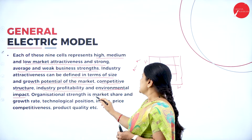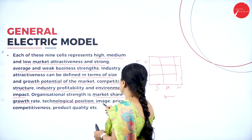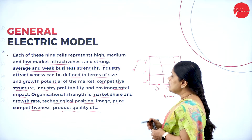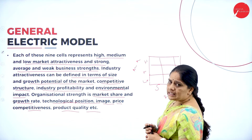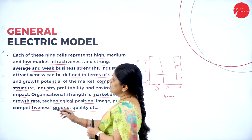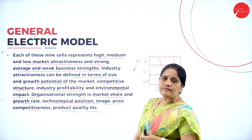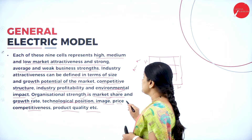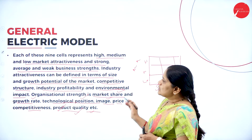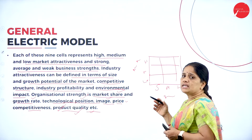Industry attractiveness can be defined in terms of size and growth potential of the market, competitive structure, industry profitability, and environmental impact. Based on all these factors we plot the SBUs in this grid. The organizational strength is assessed in terms of market share and growth rate, technological position, image, price competitiveness, product quality, etc. All of these are taken into account when positioning the SBUs in this grid.